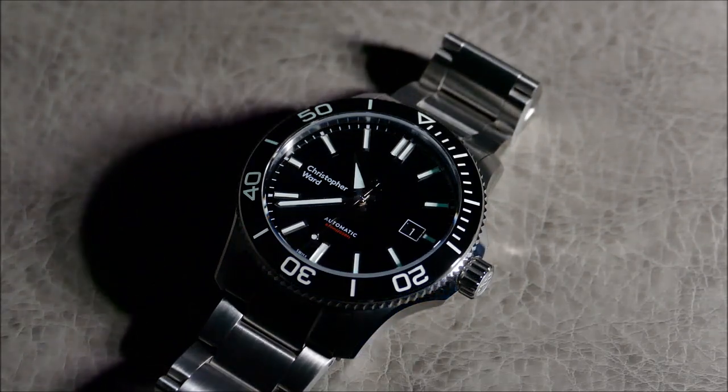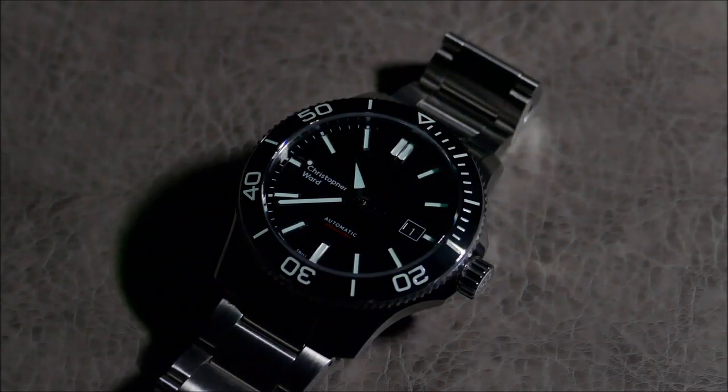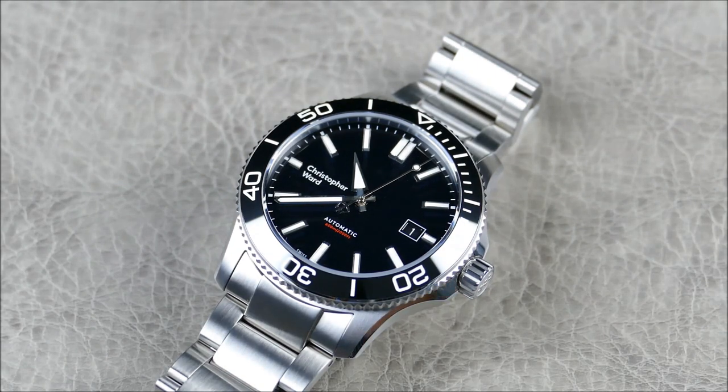We're definitely going to do more videos on this — getting into design features, comparisons within the Trident line, contrasting the evolution, and comparing against contemporaries in the same space. The lume is still very nice and quite legible. I'm loving the legibility on this piece. Black and steel isn't the most original dive watch color, but it is one of the best — Blancpain, Rolex, the Seamaster — those big divers helped start everything. But here this watch isn't emulating any of those; it's really standing on its own two feet.